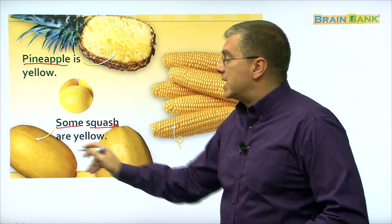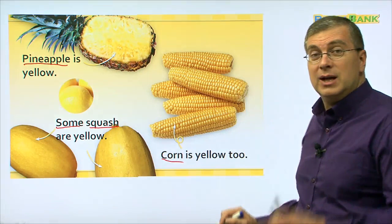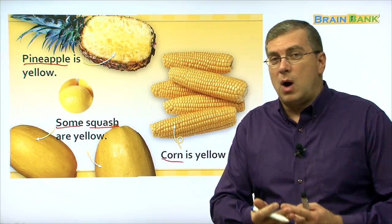Now, what is this? This is oksusu — corn. Corn is yellow too. Do you like to eat corn? I like to eat corn. It's good for you. So what's yellow? We see lemons, pineapple, squash, and corn are yellow.